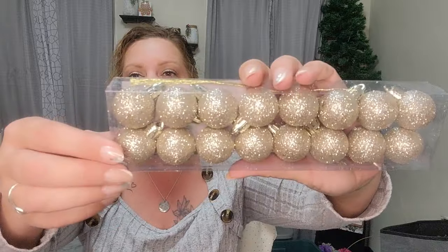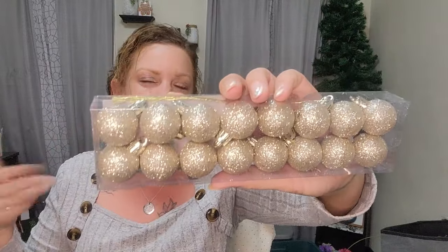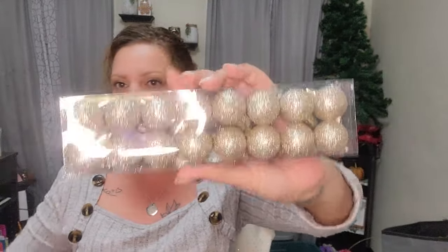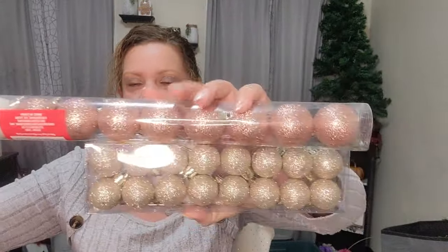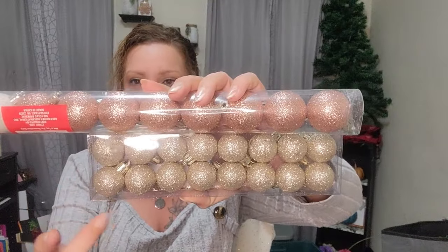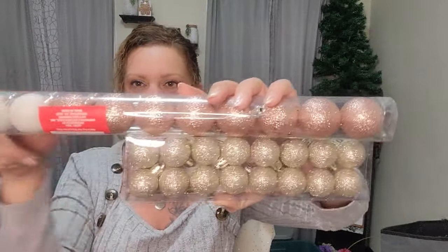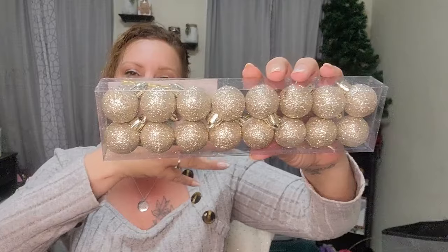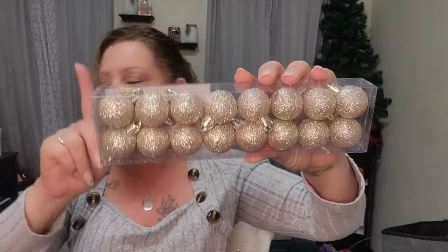I also bought these really cute ornaments in a gold, kind of champagne color — you get 16 of these, and they're even smaller than the other ones. But look how cute they are with the glitter. Maybe a champagne color is where I'm going with this one. These are also going into a DIY. I have so many DIYs I want to do, and I don't know when I'm going to have the time, but we're going to do them.